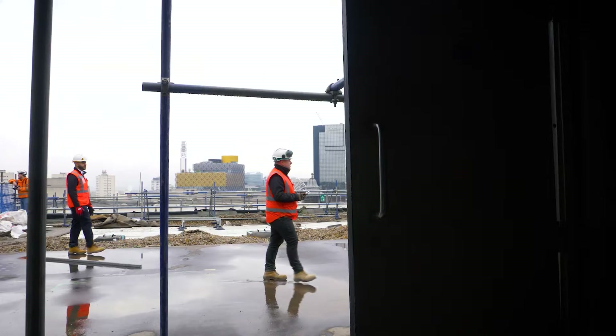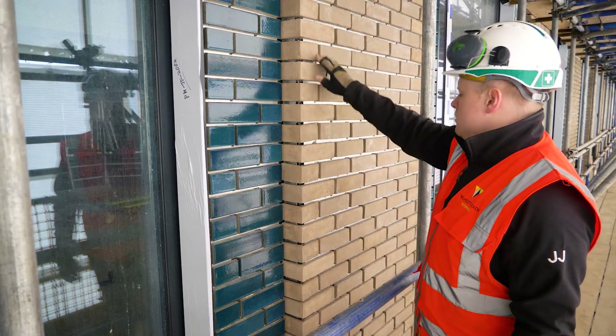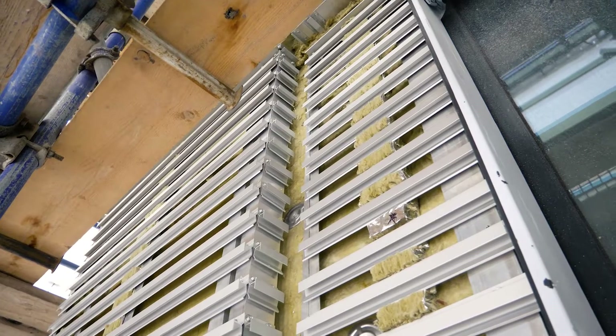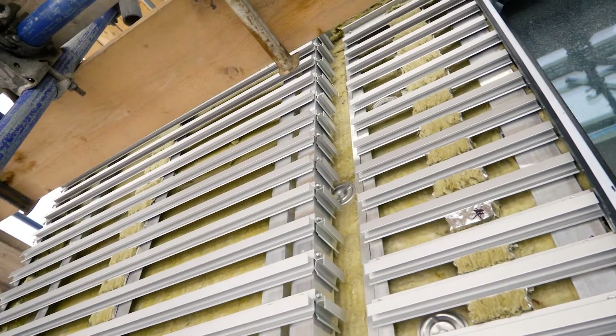There are some incredible brick slips on the project, which is very different — not something I've used before — which allows us to have a really thin wall construction whilst meeting all the U-value requirements.